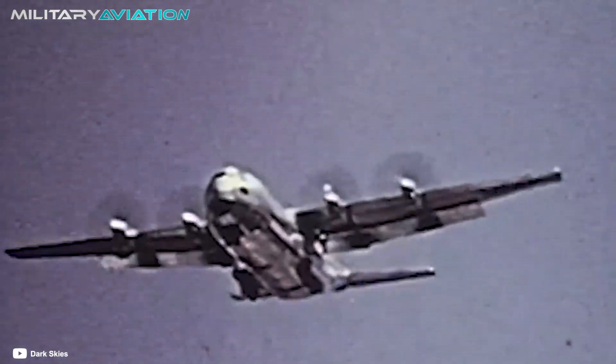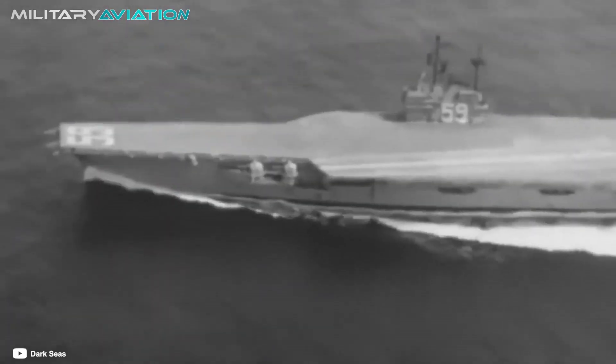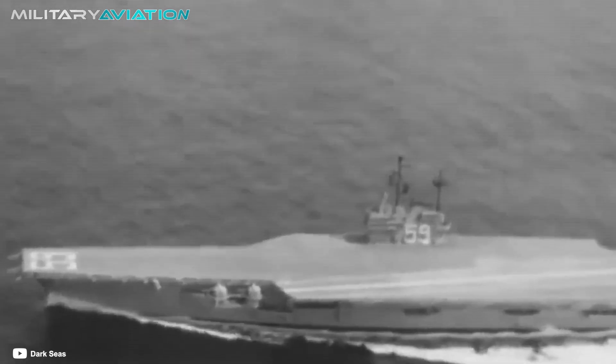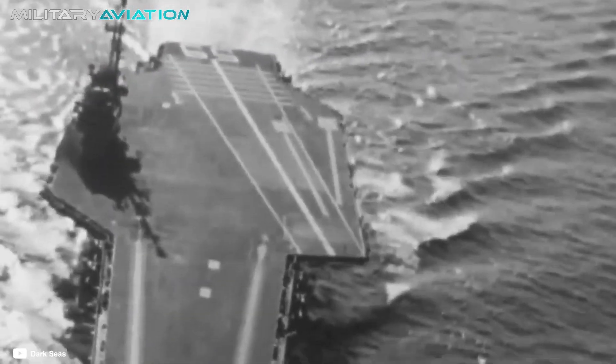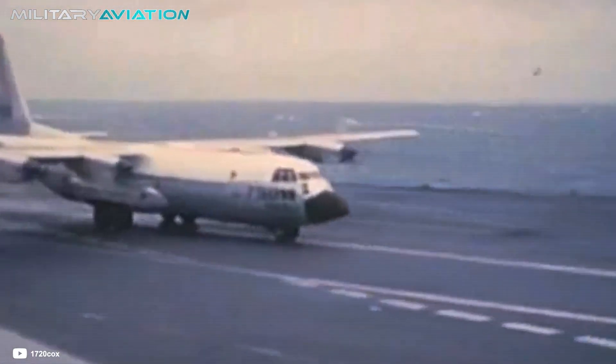The idea was so far-fetched that the officers who received the mission thought it was just a joke. In October 1963, with rough seas, a team of pilots broke all records by making the largest and heaviest landing in naval aviation. In this video, we want to review that story and analyze how difficult that feat really was.